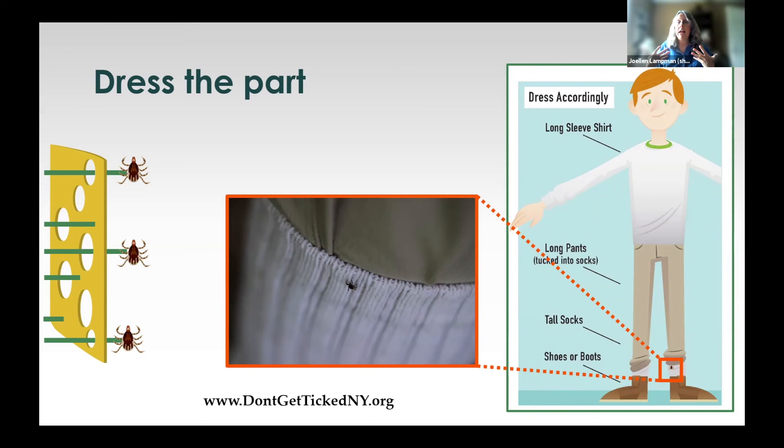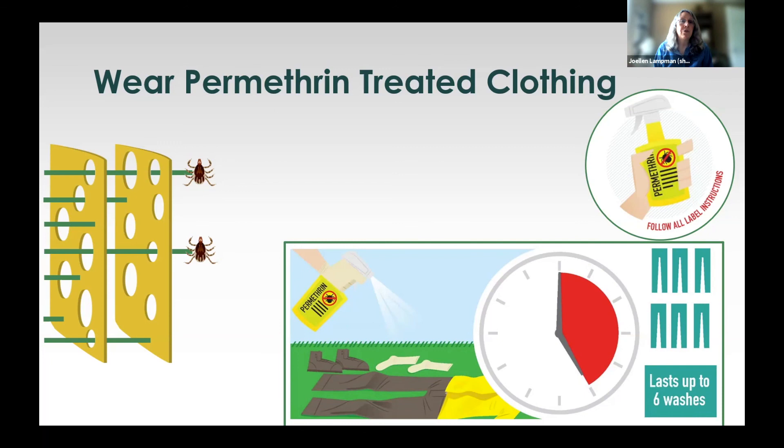Light-colored clothing helps because you might spot ticks crawling up as you're out and about. We can also improve our clothing by treating it with permethrin, a product you can buy at the store and apply yourself, lasting for six weeks or six washes — whichever comes first. You can also buy pre-treated permethrin clothing lasting about 90 washes. Amara will put a link in the chat to our blogs about using permethrin to treat clothing. There are lots of strategies at our website, dontgettickedny.org. The more strategies you put into place, the less likely a tick will be able to embed, feed, and pass along its pathogens. Let's stay safe out there.